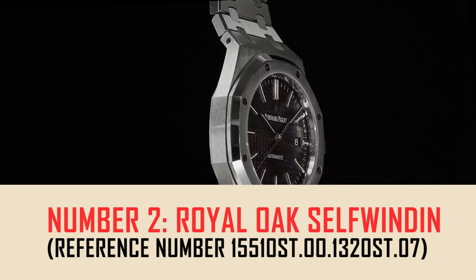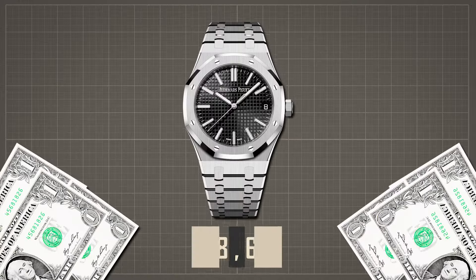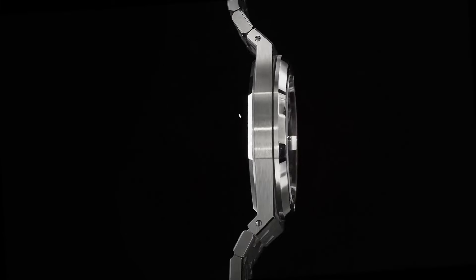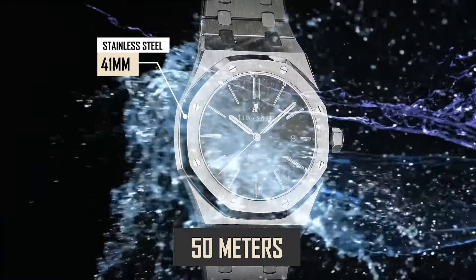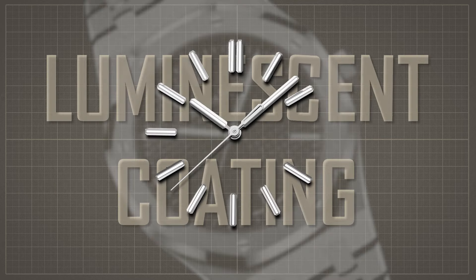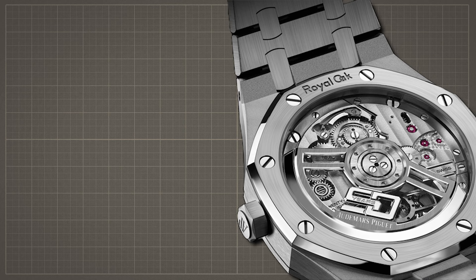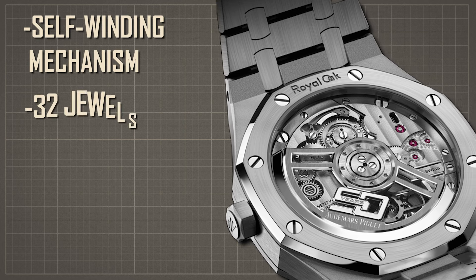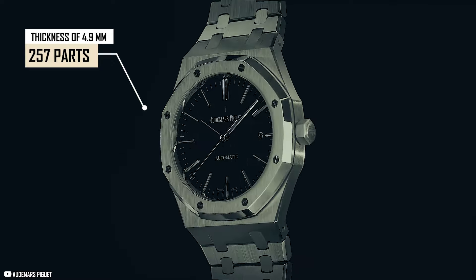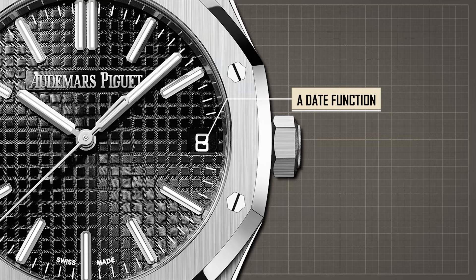Number 2: Royal Oak Self-Winding, reference number 15510ST.00.1320ST.07, priced at $28,600. This striking timepiece features a 41mm stainless steel case, water-resistant up to 50 meters. White gold applied hour markers and Royal Oak hands with luminescent coating enhance legibility. The stainless steel bracelet with AP folding clasp ensures a secure fit. Powered by a self-winding mechanism with 32 jewels, a 70-hour power reserve, and a frequency of 4 hertz, it comprises 257 parts and offers hours, minutes, center seconds, and a date function.